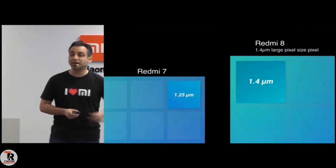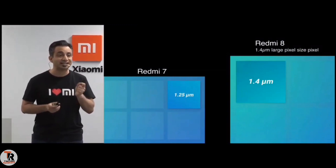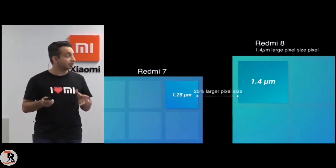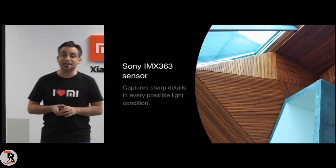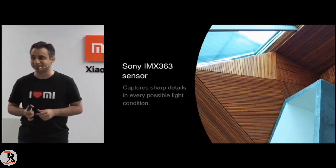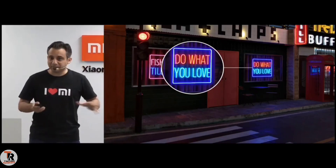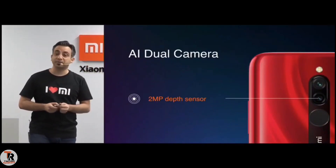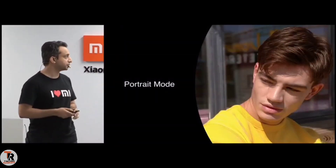The 1.4 micron pixels means that you're getting 25% more light captured on the sensor. Overall, it gives you amazing results. It's having a Sony IMX363 sensor. So that's the main camera. And of course, it is a dual camera, which means you also get a 2 megapixel depth sensor. The depth sensor comes in handy when you're doing portrait modes.